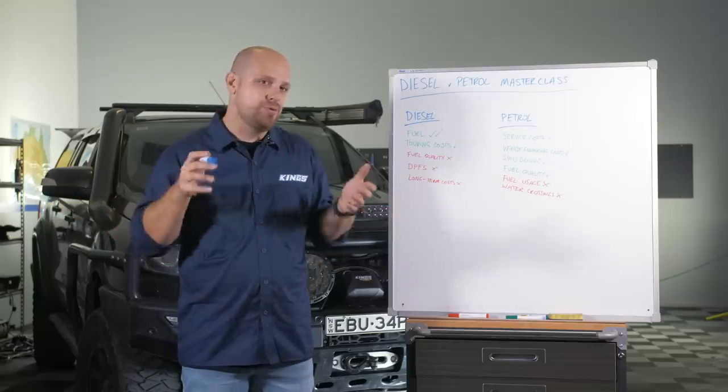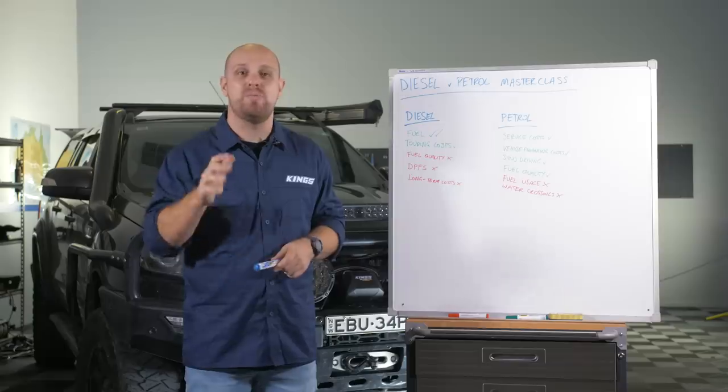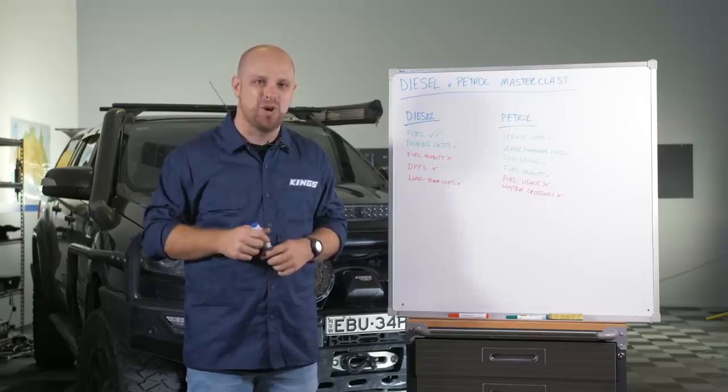Well there you go — petrol versus diesel. What do you reckon? Have I missed any crucial bits? Got any other thoughts? Drop them in the comments below, and remember to hit the subscribe button and the notification button. Stay in touch with us for more camping and four-wheel driving tips and tricks.